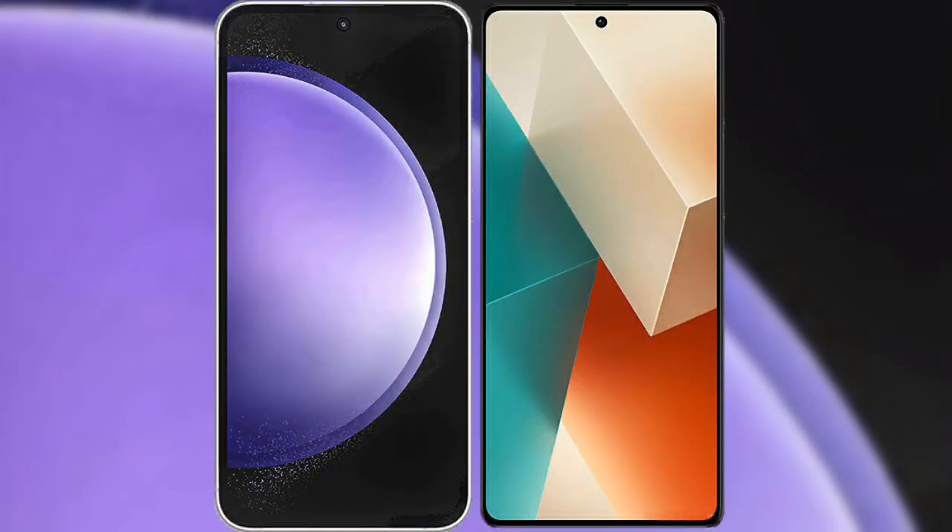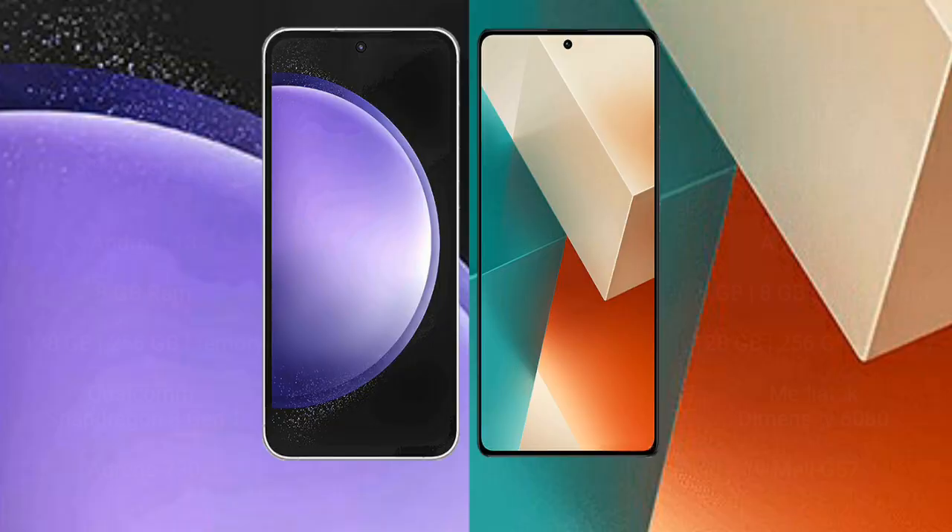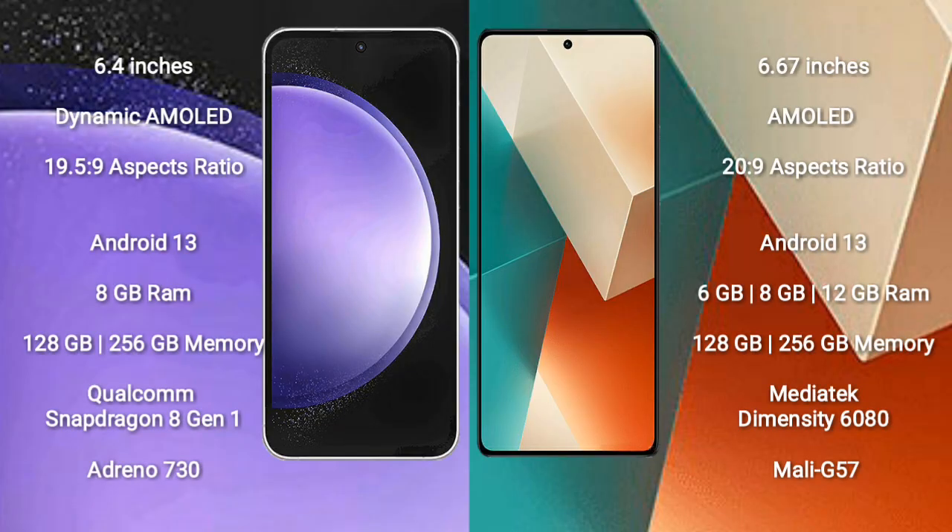I will compare the new Samsung Galaxy S23 FE with the Redmi Note 13. The Samsung Galaxy S23 FE comes with a 6.4-inch Dynamic AMOLED display and an aspect ratio of 19.5x9. The Redmi Note 13 comes with a 6.67-inch AMOLED display and an aspect ratio of 20x9.